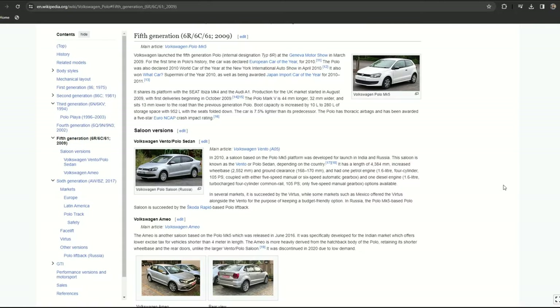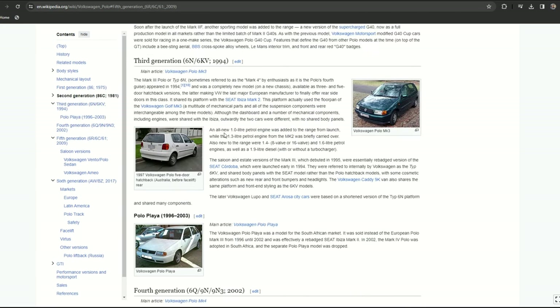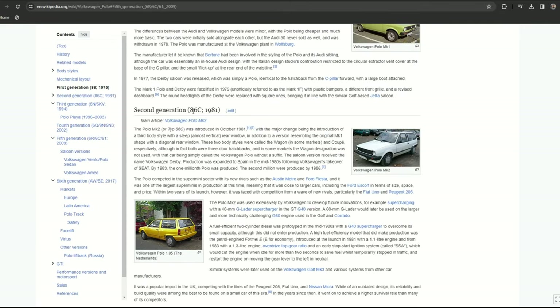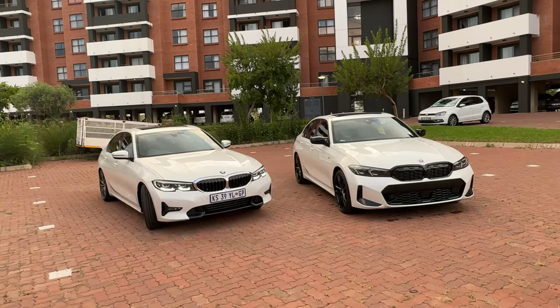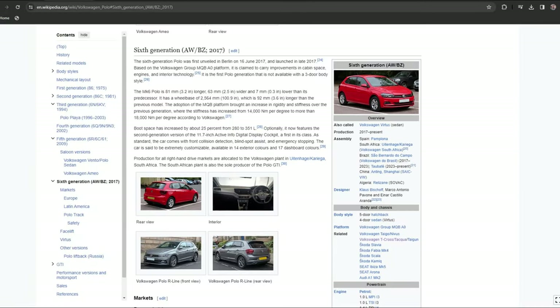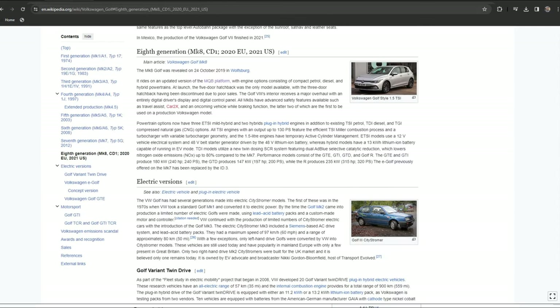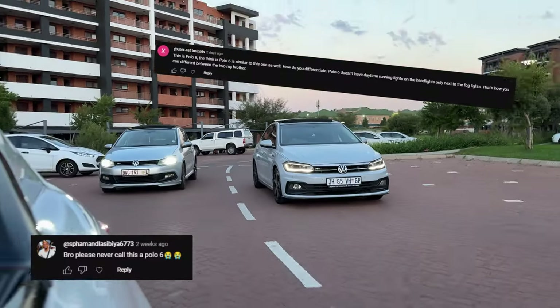What confuses people is that the Polo 5 has a model code of 6R or 6C — but that's the model name, not the generation. Similarly, the Polo 4 is called the 6Q or 9N, and the Polo 2 is called the 86C. The generation and the model name are two different things — just like BMW is on the G20 platform but it's the 7th generation of the 3 Series. Using conventional generation naming, we are on the Polo 6. That's how it works.